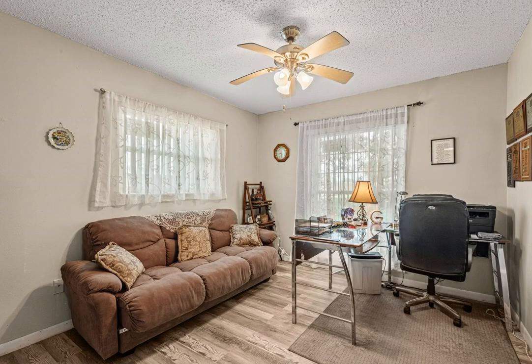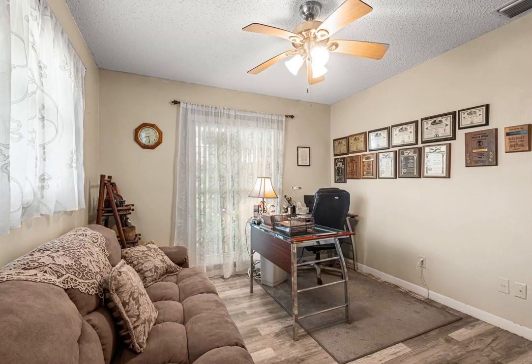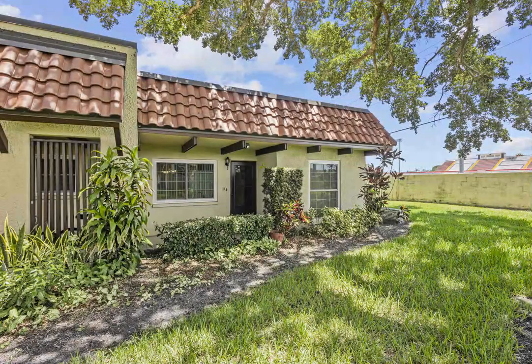Ideally situated, you'll be just minutes from pristine beaches, superb dining options, shopping districts, medical facilities, the Dunedin Fine Arts Center, and the scenic Pinellas Trail. We'll see you next time.